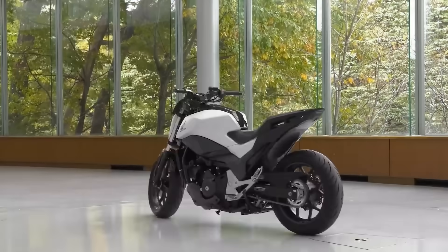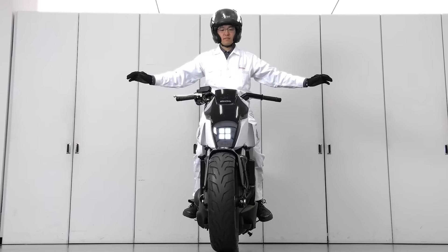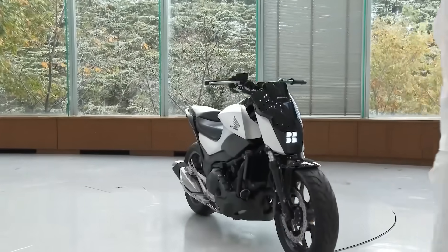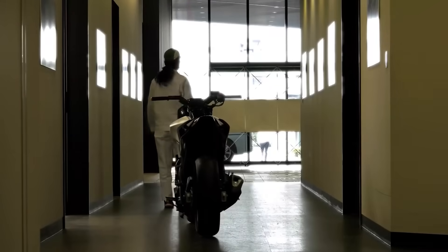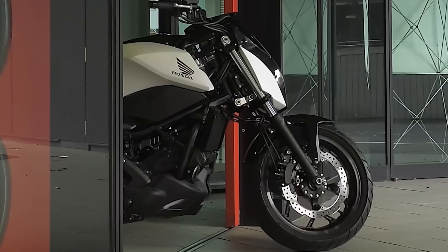To make things even more impressive, the concept bike has been programmed to follow its owner. Witnesses to this technology are amazed: 'Only the Nippon could turn a motorcycle into a puppy dog that follows you. So kawaii!'